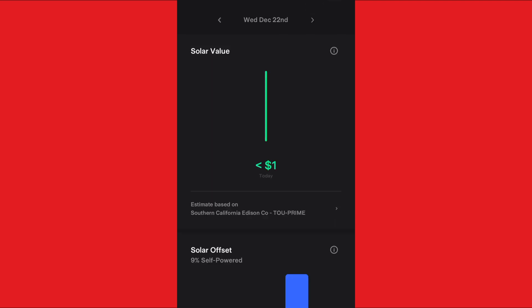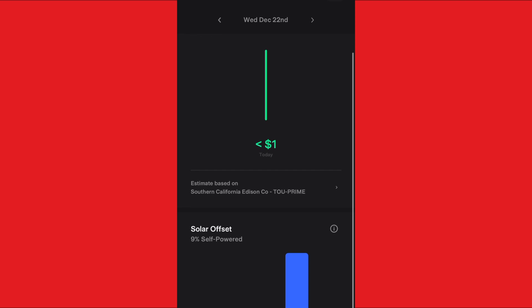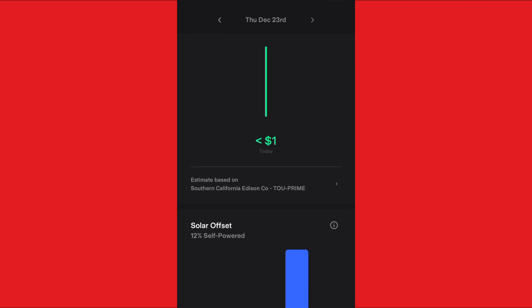My wife even got into looking at the app and finding out how much energy we're using and generating. Overall I think I made a good choice — I think Tesla will be around for a while, and the panels look good. If you're considering a solar roof, those look the best, though we weren't in the market for a new roof so it didn't make financial sense for us. I'll give you more updates on getting a Powerwall and the solar system going forward. Thanks for watching!